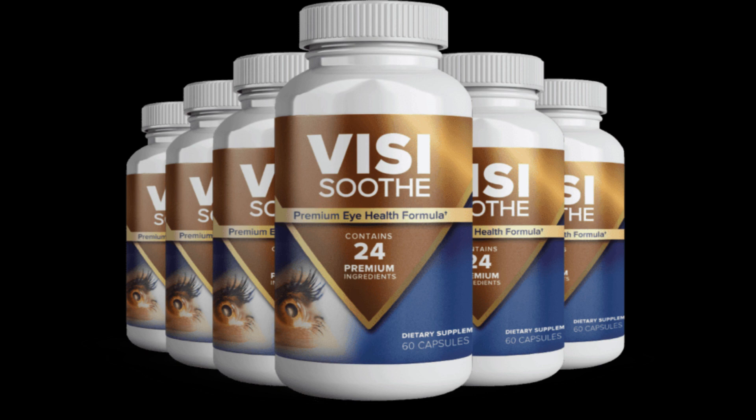Three steps make up the formula. Step 1: Vitamin Absorption. VisiSooth contains extracts and nutrients found in nature. Through the body's ability to absorb vitamins and minerals, the body eliminates any harmful substances or toxins that cause damage to the eyes. After clearing your body of all toxins, your eyesight will return.